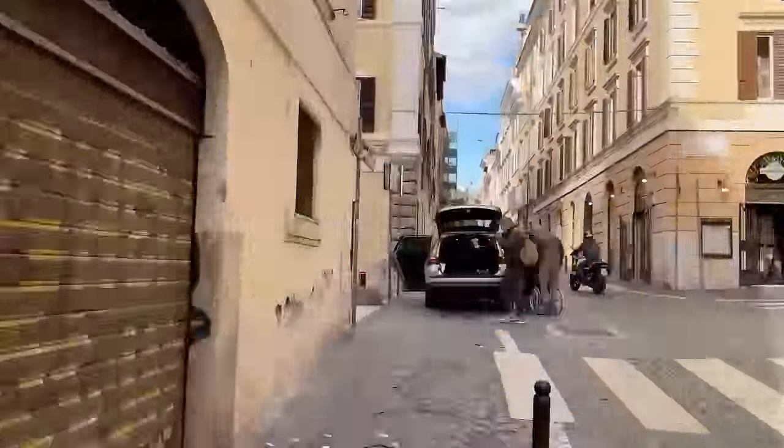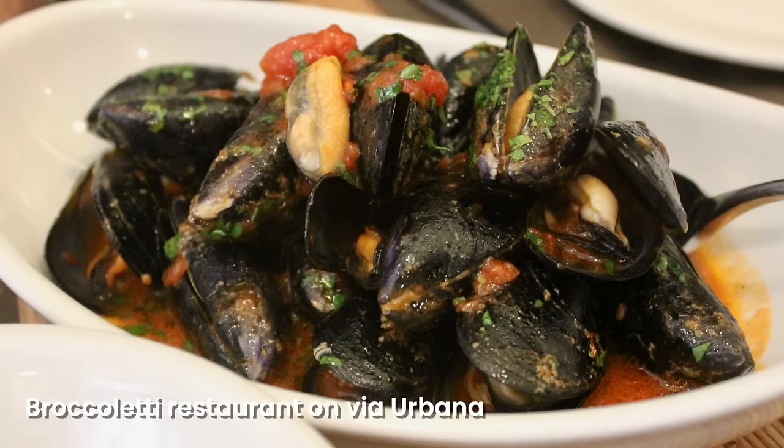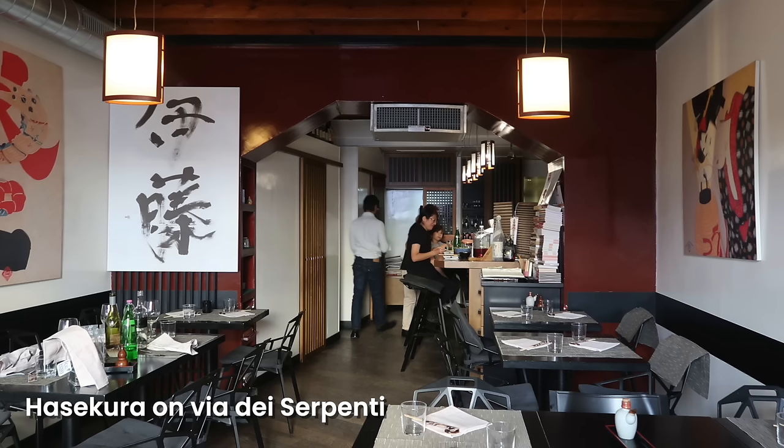We're going to go up Via del Boschetto — the two main streets to get to our next destination are Via dei Serpenti and Via del Boschetto. This neighborhood in general is a great place to stop for something to eat or drink. Nearby you have one of the best gelaterias in Rome, Fata Morgana. On Via Urbana you'll find Broccoletti, a great place for Roman food, and also a nice little Wi-Fi cafe. On Via dei Serpenti is arguably the best place for sushi in Rome, Ha Sicura.